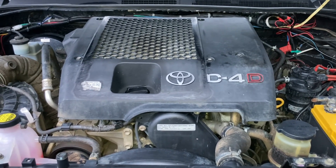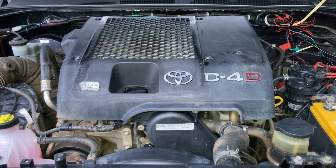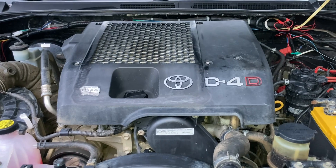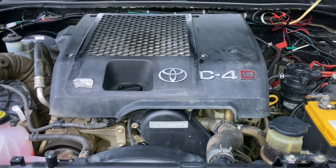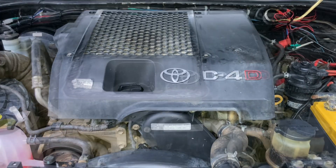It just sat there at idle going through that cycle of doing that weird rattle. I gave it a rev — no problem. As it came back to idle, it was doing that weird rattle. Then it stopped and it hasn't done it since. It's been idling for about 10 minutes running smooth like that. What is it? Everybody put your guess in there.